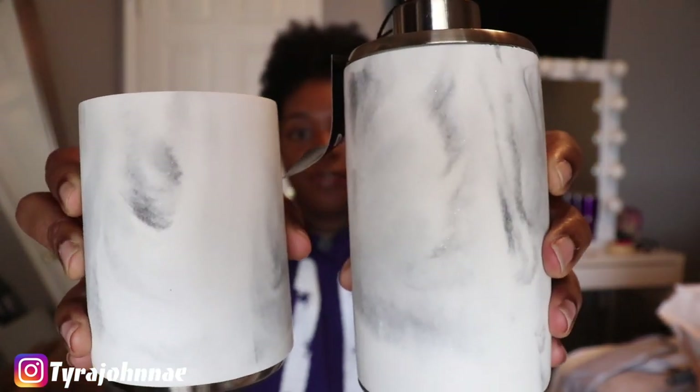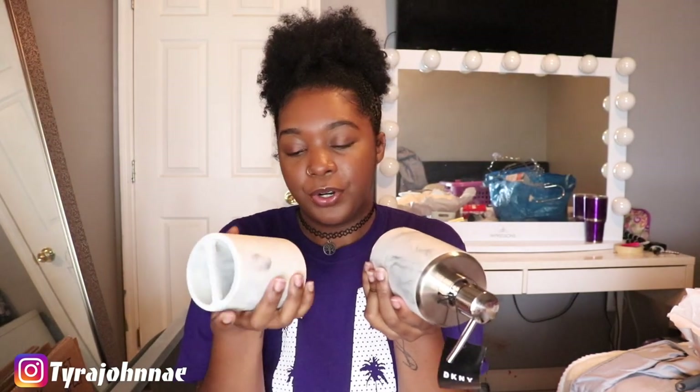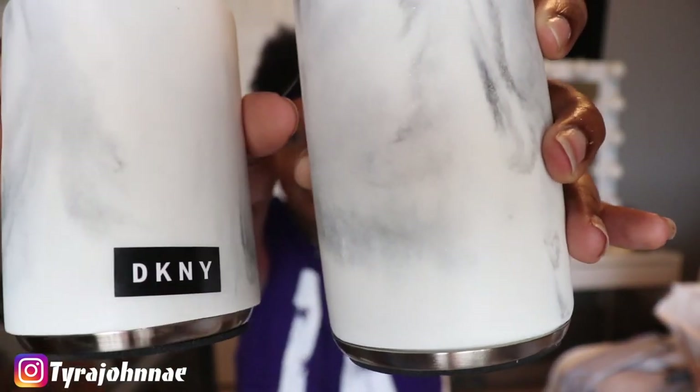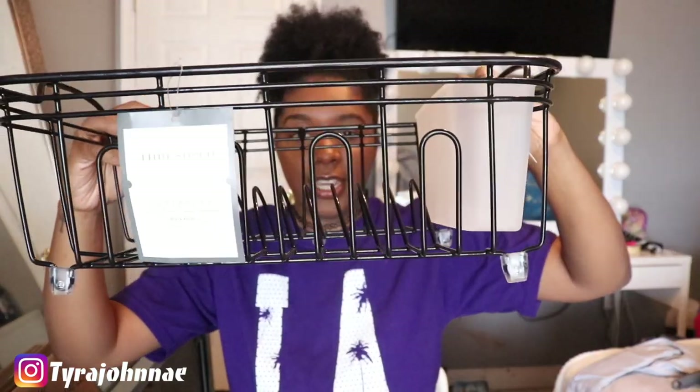Also for my bathroom I picked up a marble and silver colored soap dispenser and toothbrush holder — they're super cute. The toothbrush holder was $6.99 and the hand soap dispenser was $9.99, and they're by the brand DKNY. They go with my color scheme exactly and I had to get them.